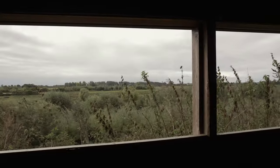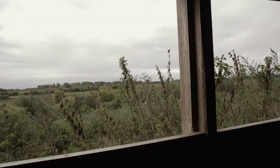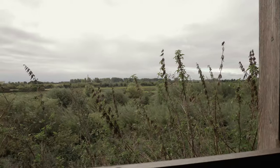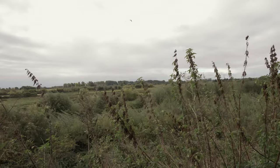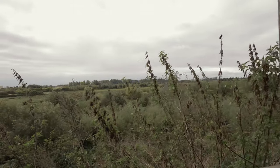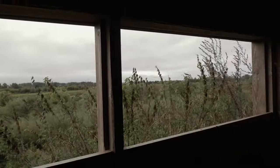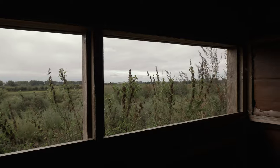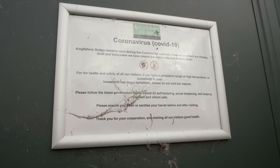I'm at my first hide and it does seem a bit randomly placed. It gives good views over the landscape, but I'm not entirely sure what I'm supposed to photograph from here, so I'll see if I can find another hide.